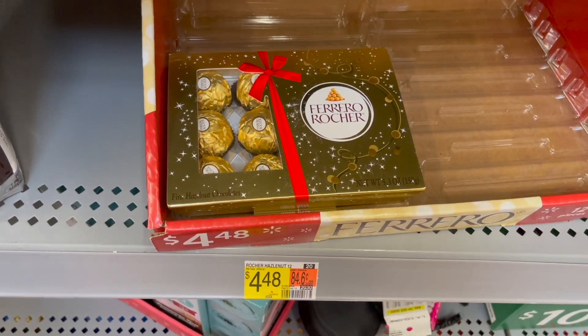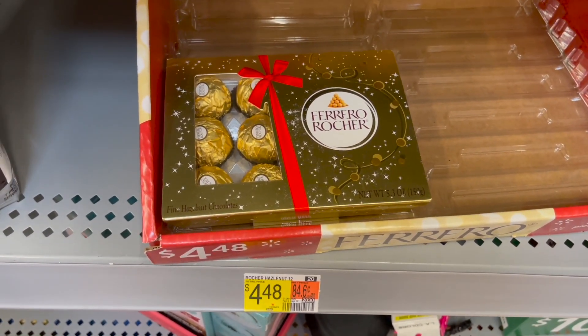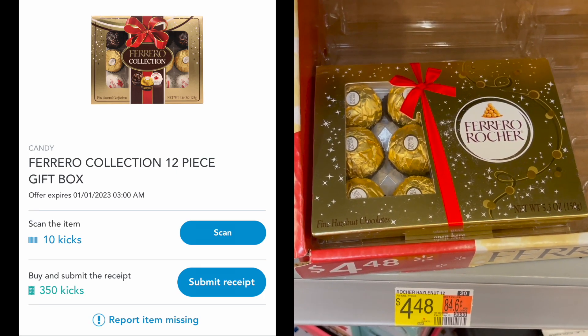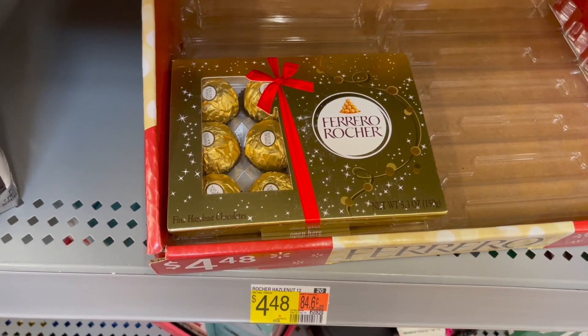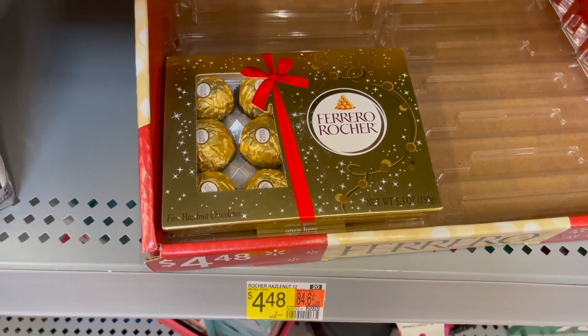The next deal is on the Ferrero Rocher 12-count. These are $4.48 in my store. You can pick up one and submit to Shopkick for 360 kicks, which is about $1.44, making your final cost for one just $3.04.